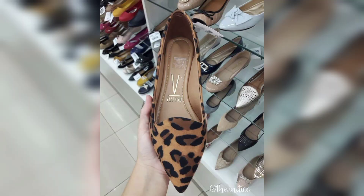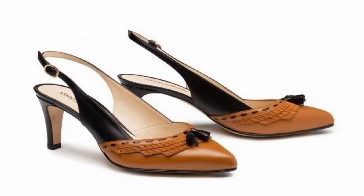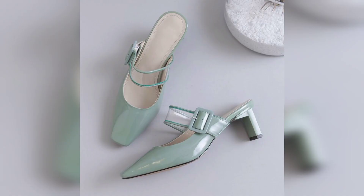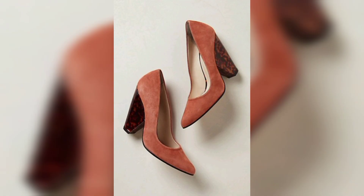Tell me in the comment section which one you like and which one you want to make. Please don't forget to like and share with your friends and family, and keep subscribed to my channel. Press the bell icon after subscribing to receive new updates related to leathers.